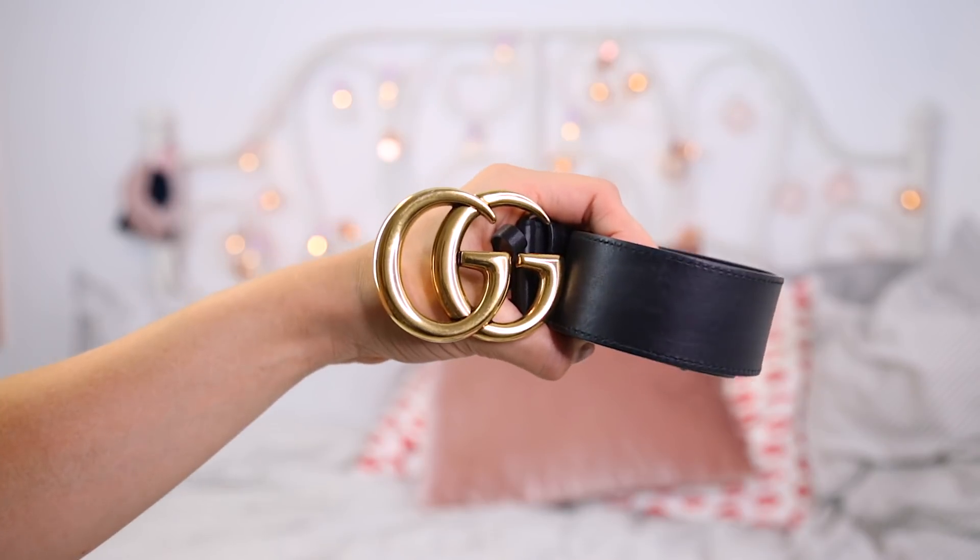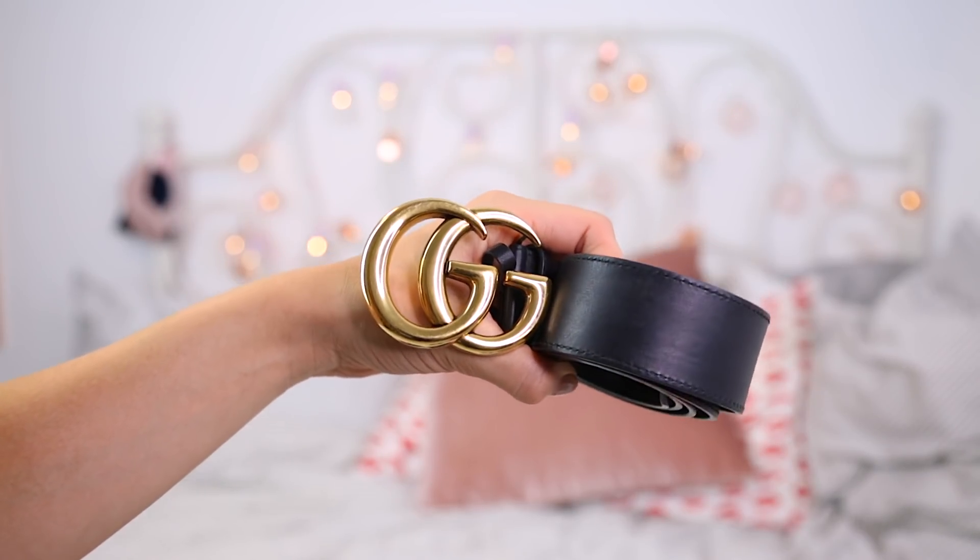Next up — I bet you guessed this — a Gucci belt. I couldn't do a video about key designer items to start your collection and not talk about the Gucci belt. I mean, I think the whole world has a Gucci belt, but who cares? It's beautiful. I went for the big one, the big badass one. I also want to get the small one because I think the small one looks really classy — it's a thinner belt with a thinner double G and it looks so classy. I also want the brown one.